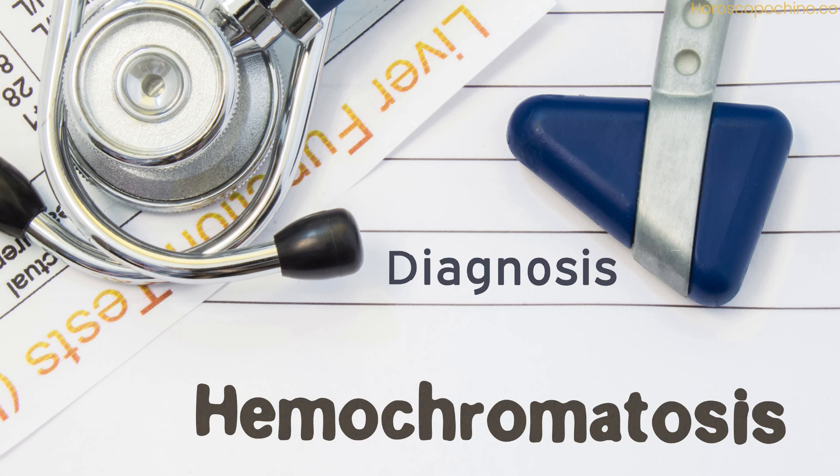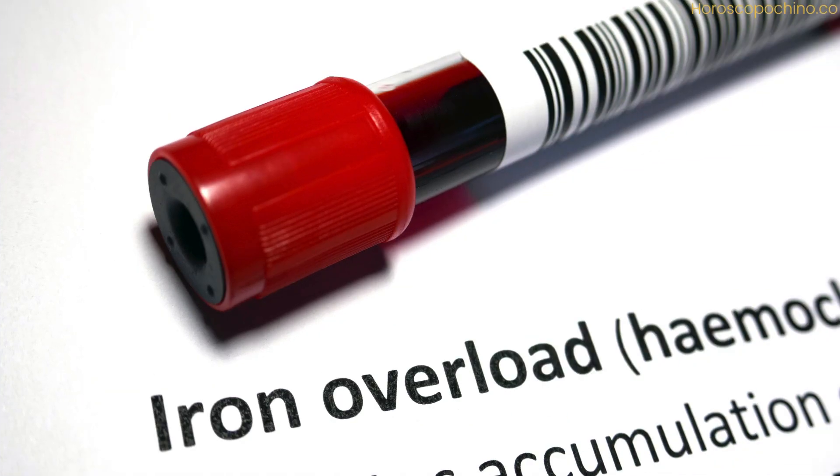Hemochromatosis is a genetic disorder characterized by excessive absorption of iron by the body. This condition often goes undiagnosed, as its symptoms can be mistaken for other common health issues.